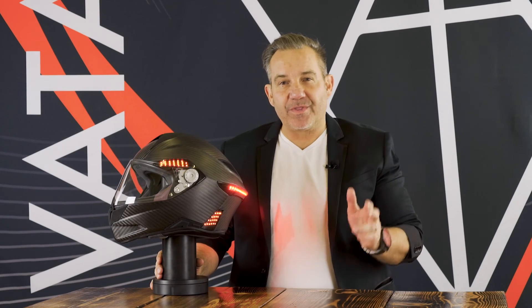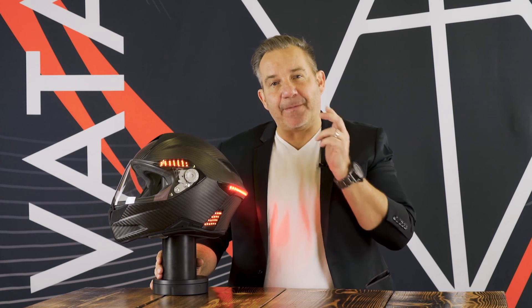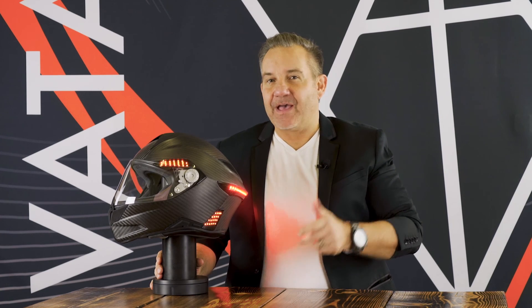Hands down, there is no other helmet in the world like our X1. Whether you're a rider, passenger, a loved one, or friend of a rider — we designed, engineered, and built this helmet for you. At VATO7, we sell badass cool. We give away the safety for free. And until next time, ride safe, friends.